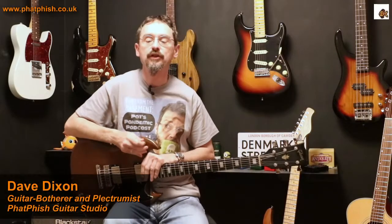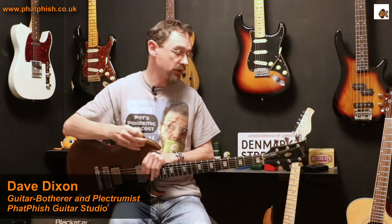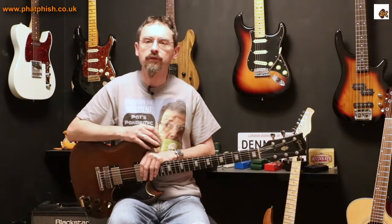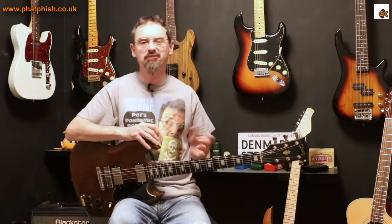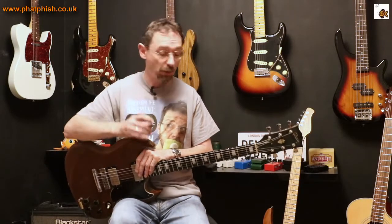Hello again and welcome back to the Fatfish Guitar Studio. I'm Dave and in this video I want to talk a bit about guitar picks. I've had quite a few conversations this week about guitar picks, which is hardly surprising because as well as being a guitar teacher I also have a business making and selling guitar picks.